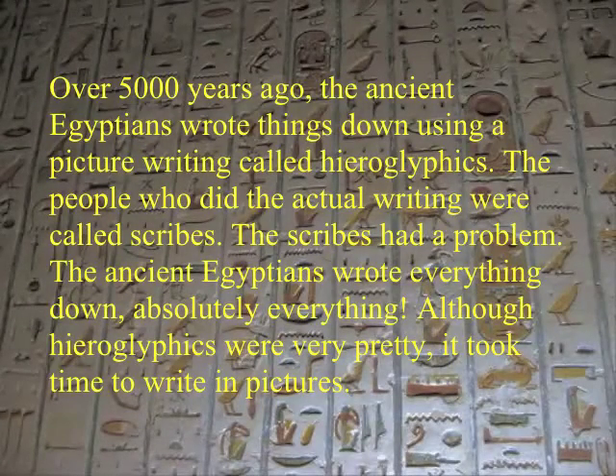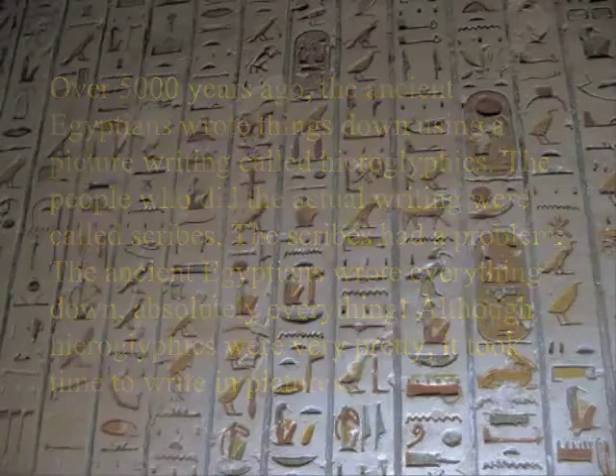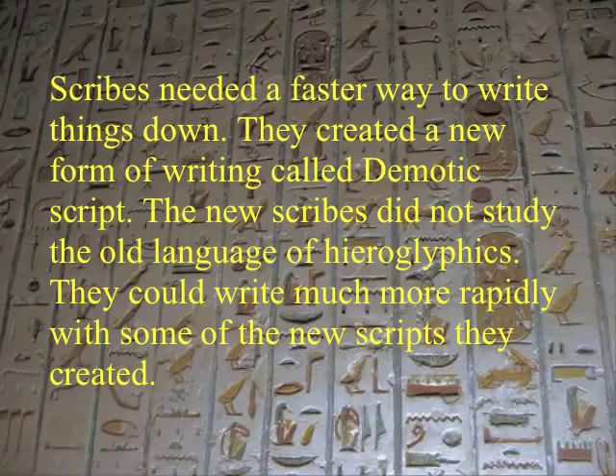Over 5,000 years ago, the ancient Egyptians wrote things down using a picture writing called hieroglyphics. The people who did the actual writing were called scribes. The scribes had a problem. The ancient Egyptians wrote everything down, absolutely everything. Although hieroglyphics were very pretty, it took time to write in pictures. Scribes needed a faster way to write things down.